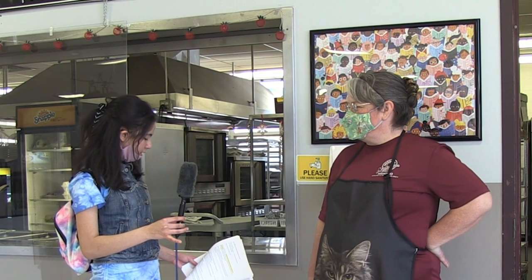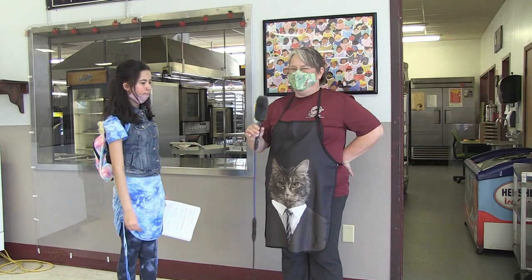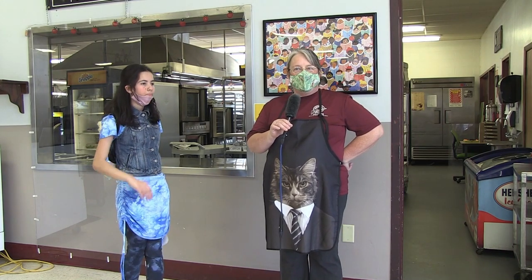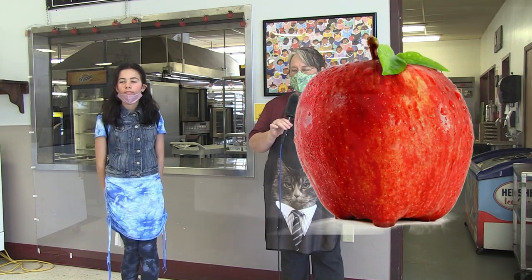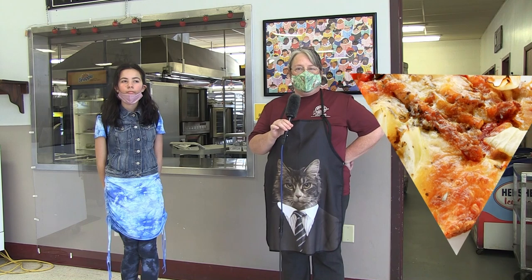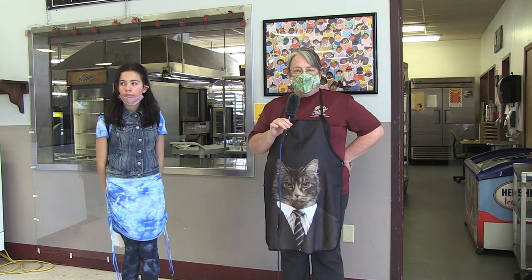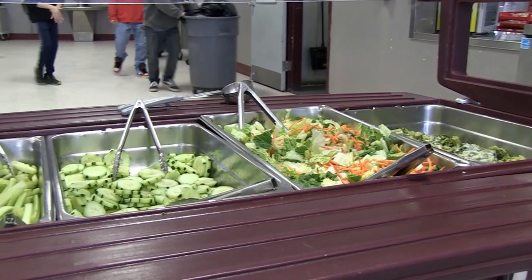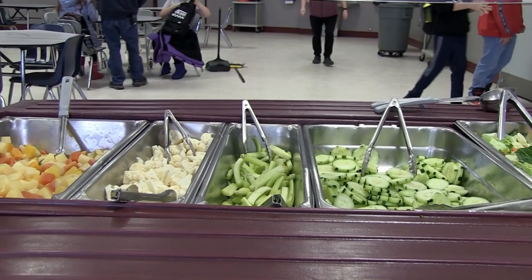What are the guidelines for the state of Maine nutritional program? The guidelines include that you need to take one fruit or vegetable and then two other choices. For example, you need to take an apple and then maybe a slice of pizza or a sandwich. That might be enough to include all three because the sandwich would have your bread and your protein.